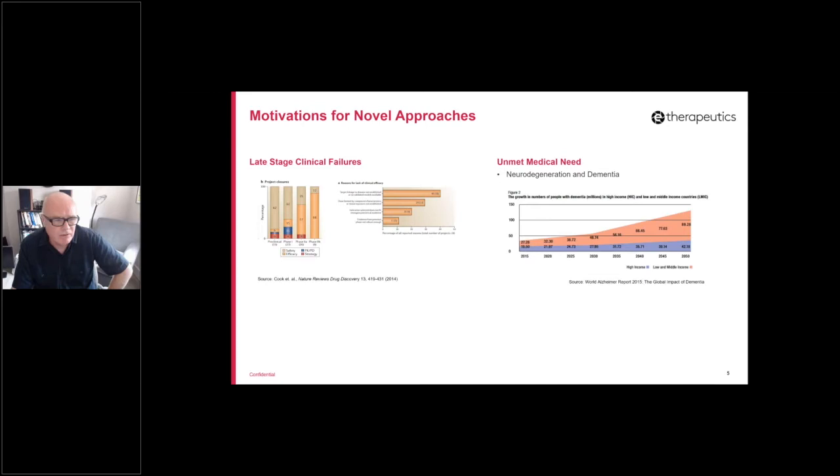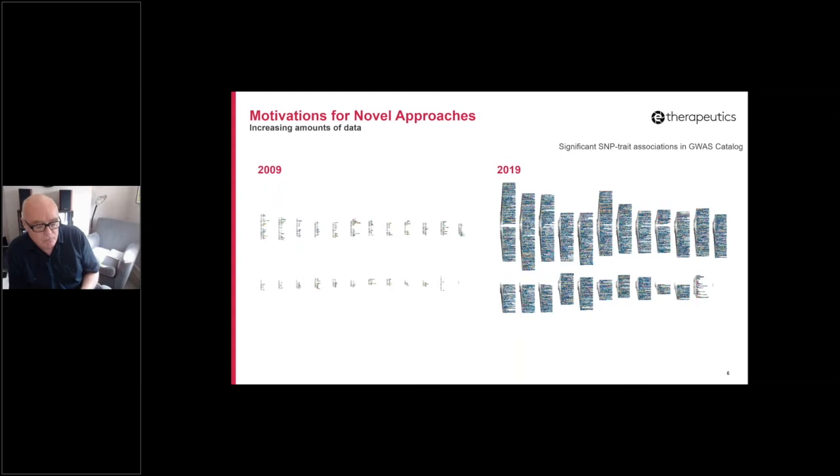The final motivation is a technology-driven one, and again this is a current theme that's run through the previous talks. We've had a massive increase in data over the last decade or so in the biology realm, but the ability to actually utilize that data to drive actionable drug discovery approaches is lacking. These diagrams are chromosome maps of SNP-trait associations from the GWAS catalogue, and as you can see there's been a massive change in the number of GWAS data points over that decade. Every other data modality has increased in similar ways.